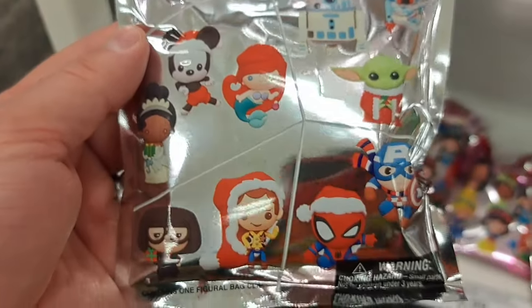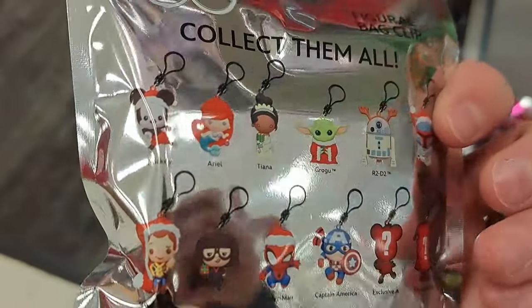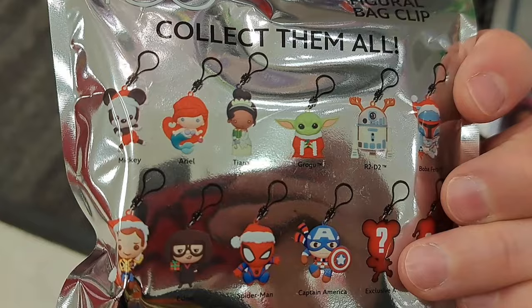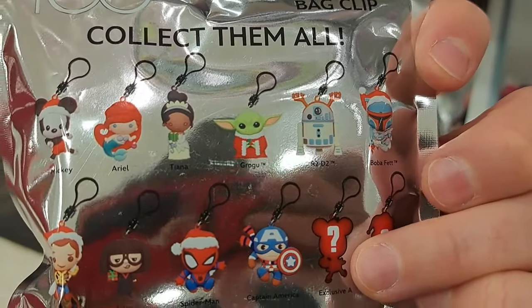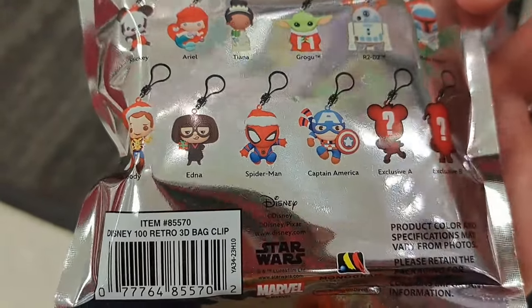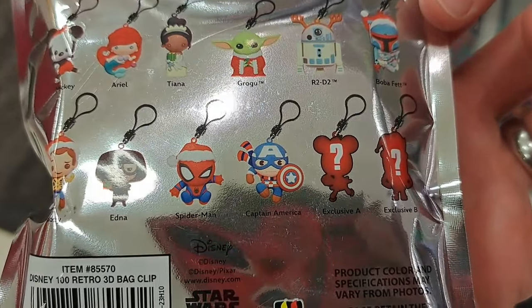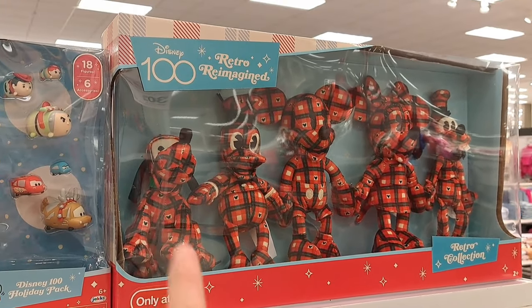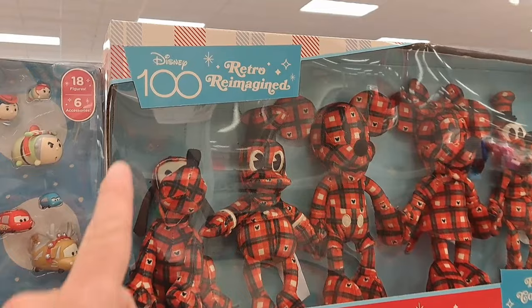Got some Disney 100 Christmas figural bag clips here — got Mickey, Ariel, Tiana, Grogu, R2-D2, Boba Fett, Woody, Edna Mode, Spider-Man, Captain America, and two specials. Pretty cool!